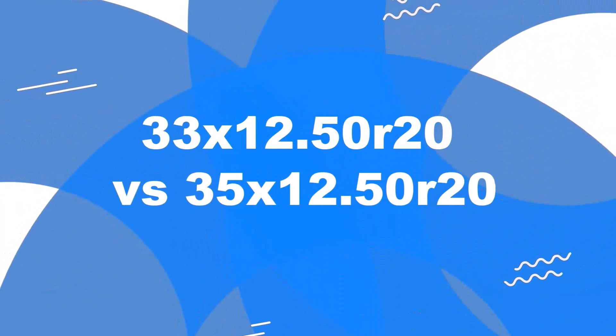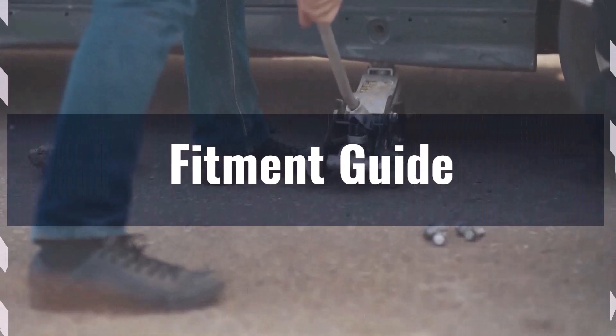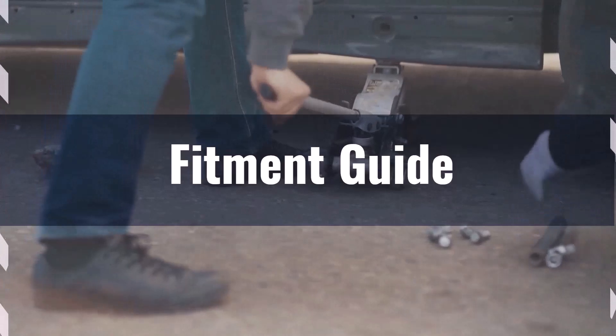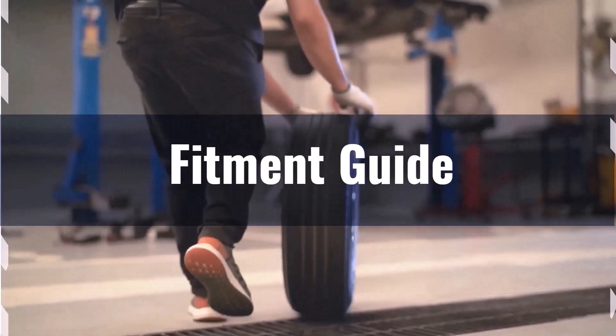Welcome to our comparison video on switching from 33x12.50 R20 to 35x12.50 R20. The diameter difference between these tire sizes is 6.1%, which exceeds the acceptable 3% range. You'll likely need to make modifications such as installing a lift kit or adjusting the suspension to accommodate the larger tires.